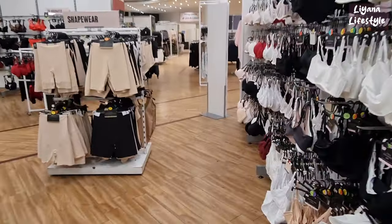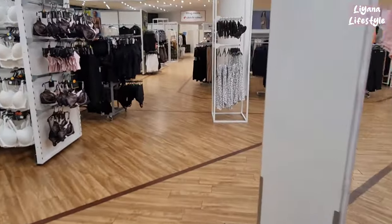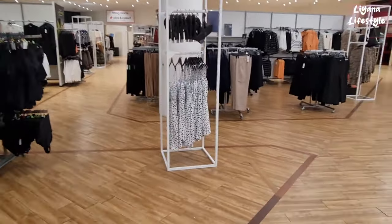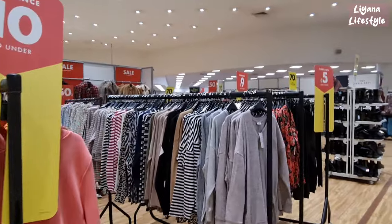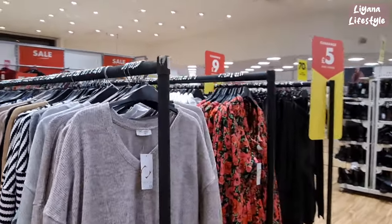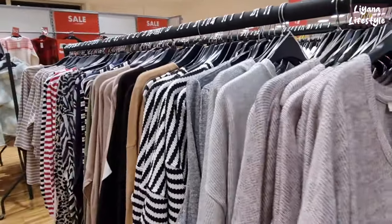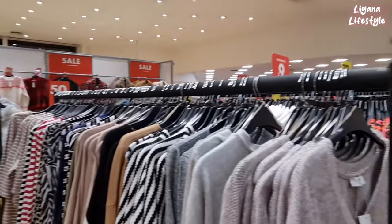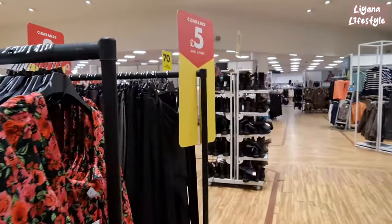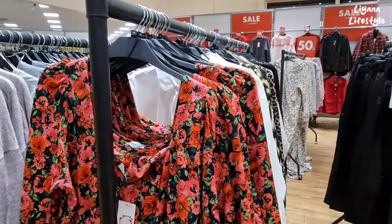Hi guys, I'm in Matalan and there's a huge sale. I've already filmed the homeware and now I'm back filming the clothing. I really hope you enjoy. They've got a huge sale on the women's especially. I went to the men's - it's such a small section in the sale - but I will try and show you a few things. They've got 70% off and also 50% off, and you can do click and collect to your store or shop online.